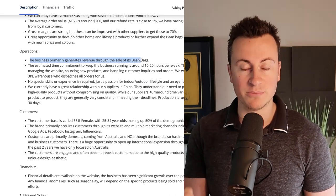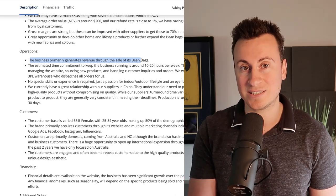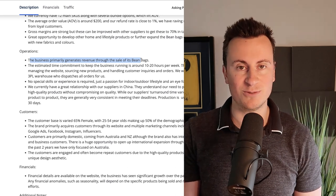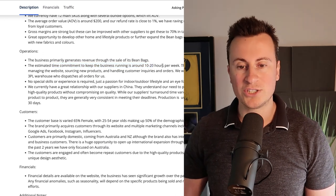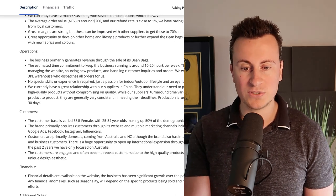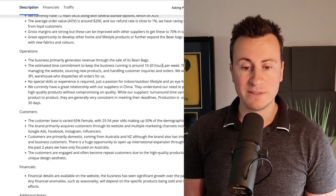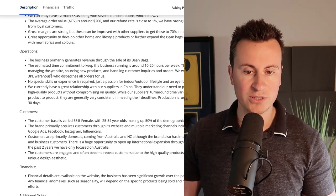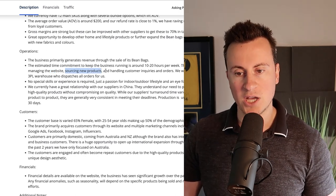The business primarily generates revenue through the sale of beanbags — that's the winning product I'm going to show you, along with where you can source pretty much the exact products from. The estimated time commitment to keep the business running is around 10 to 20 hours per week, which I think is on the high side. That includes managing the website and sourcing new products, which won't take much time.